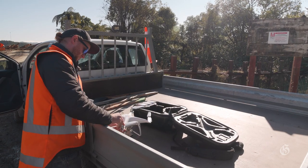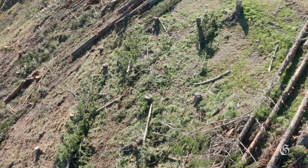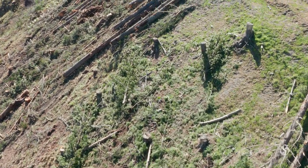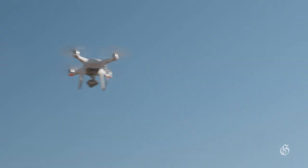Drones are used extensively by the Gisborne District Council to gather images of places people cannot access by foot. Gisborne District Council's principal scientist Dr. Murray Cave says drone use has grown over the last three years since they got their first drone.